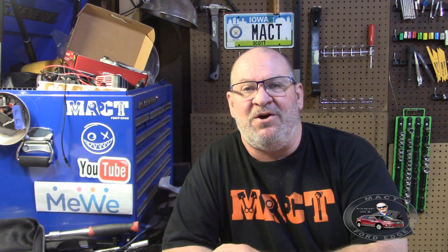Hey folks, Mac T back, and I have a little follow up on the old Herbie project. Yeah, did some oil changes, got a few miles under Herbie's belt, so to speak, and I thought I'd catch you up on what we're doing with the PTU.